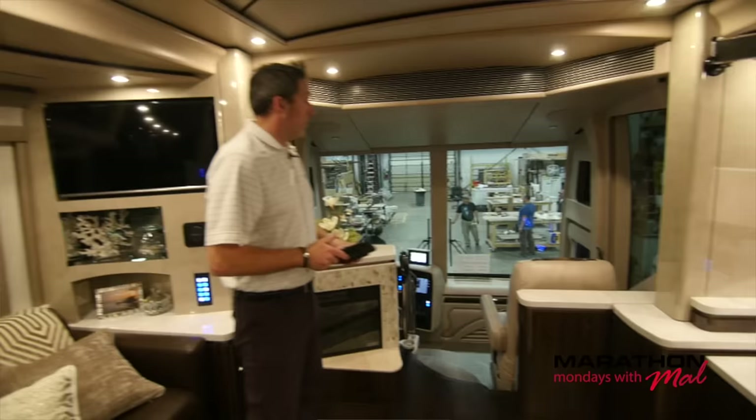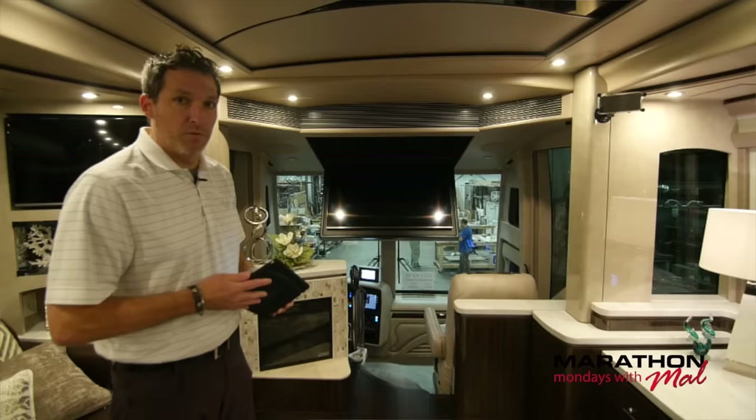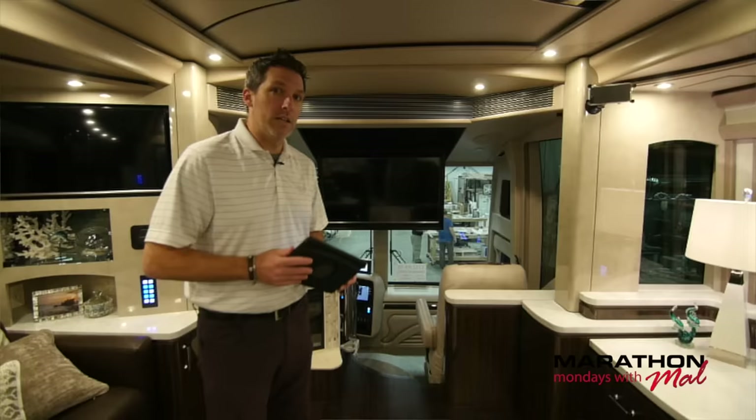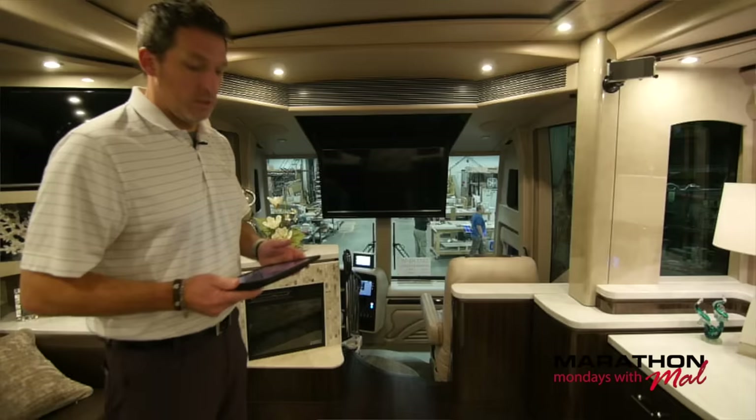You've got that 49-inch Samsung coming down — the center point of entertainment here in the coach. There are four Samsungs throughout, including that absolutely beautiful 55-inch curved screen in the bedroom, and we'll get to that in just a little bit. There's your Samsung 49-inch 4K right there, the center point of your entertainment in the salon area.